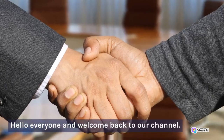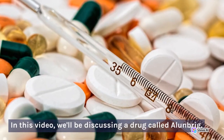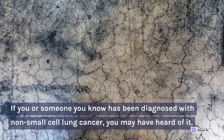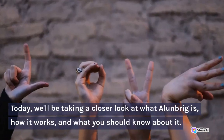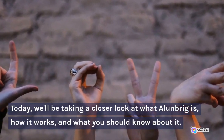Hello everyone and welcome back to our channel. In this video, we'll be discussing a drug called Allenbrigg. If you or someone you know has been diagnosed with non-small cell lung cancer, you may have heard of it. Today, we'll be taking a closer look at what Allenbrigg is, how it works, and what you should know about it.